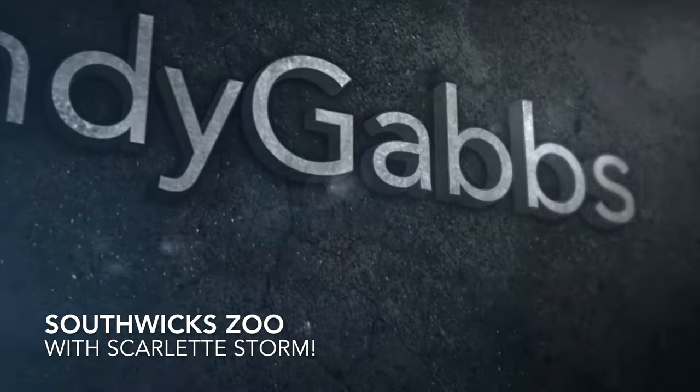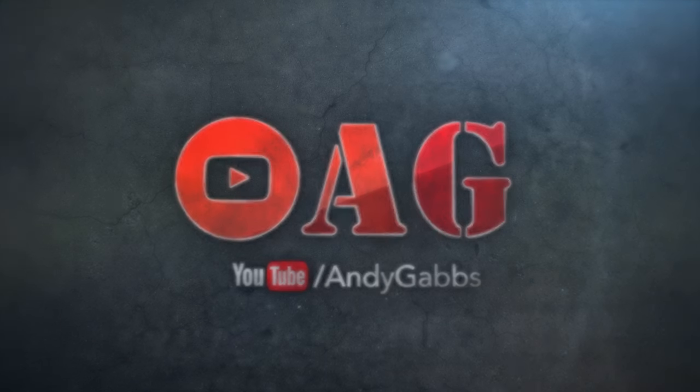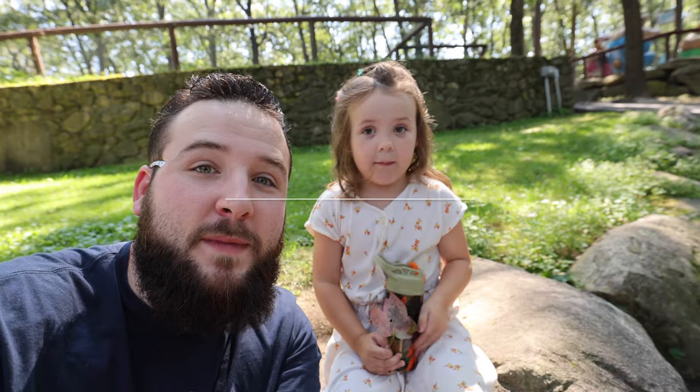We're going fast, whoa, look at that! What is going on YouTube? My name is Andy Gabbs and we're at Southwick Zoo in Mendon, Massachusetts. This is actually the town that I grew up in. It's probably a zoo that you've never heard of, but it's honestly one of the best small town zoos that I've ever been to.